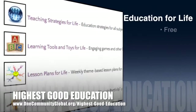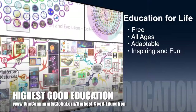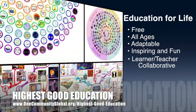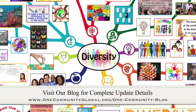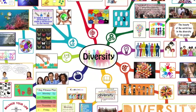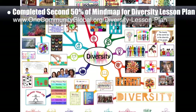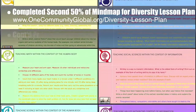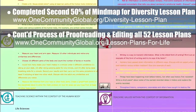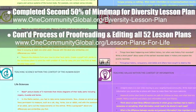One Community's approach to highest good education. This week, the core team — which includes the pioneer members plus those helping who don't wish to be individually acknowledged — completed the second 50% of the mind map for the diversity lesson plan, bringing it to 100% complete. We also continued the final proofreading and editing of all 52 lesson plans, completing the human body lesson plan and the information lesson plan. This brings us to 5 of 52 finished, which is 10% completion.